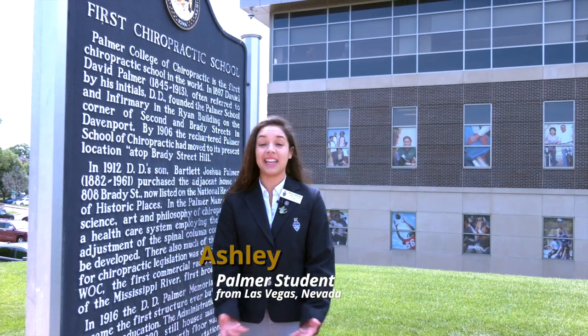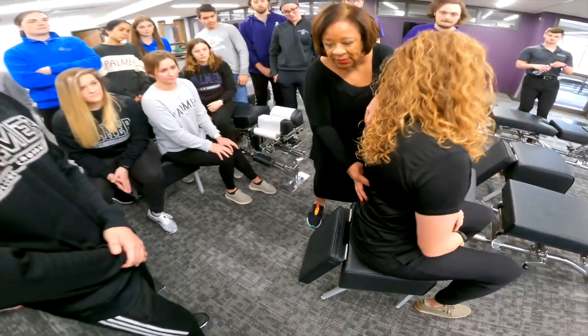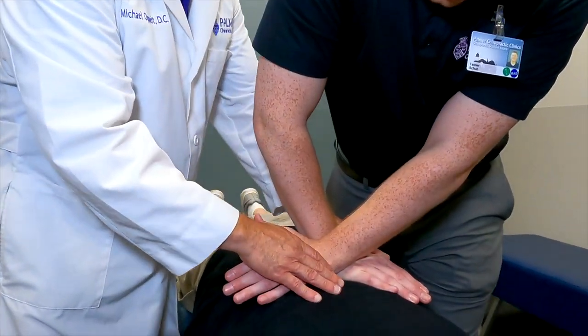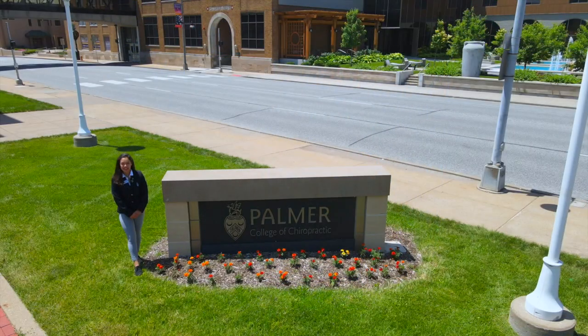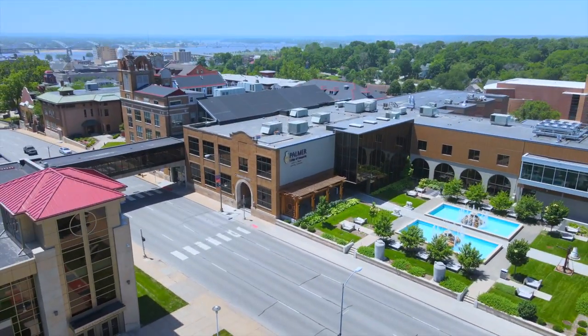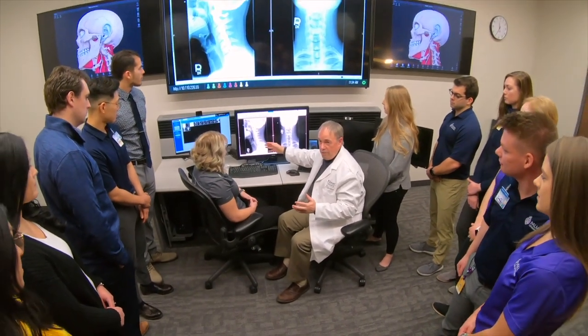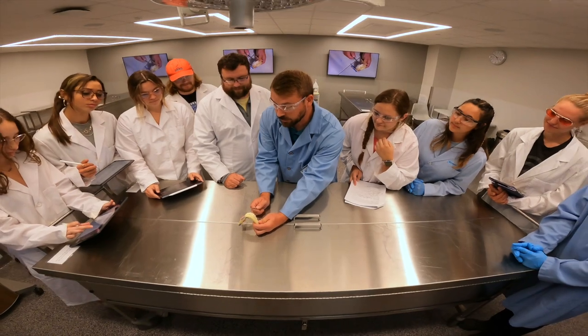Welcome to Palmer's main campus. Here is where chiropractic started and continues to educate the best chiropractors in the world. Come along on a tour of your new home and see how Palmer will help you succeed on your journey to becoming a doctor of chiropractic.